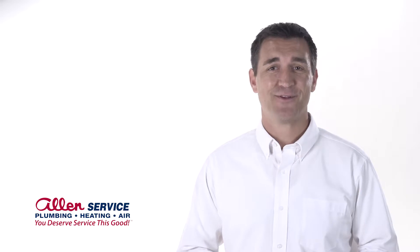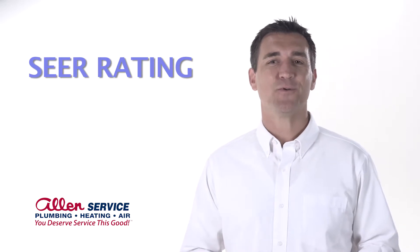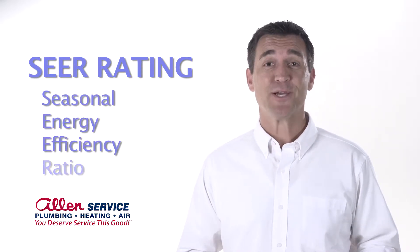The more efficient your air conditioner is, the more money you'll save on energy bills. Air conditioner efficiency is measured by its SEER rating. SEER stands for Seasonal Energy Efficiency Ratio.